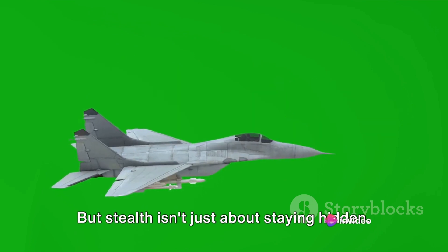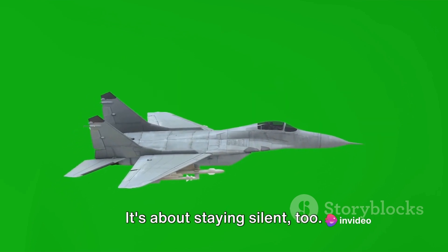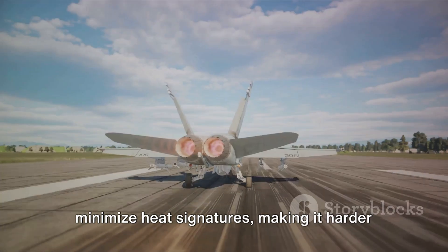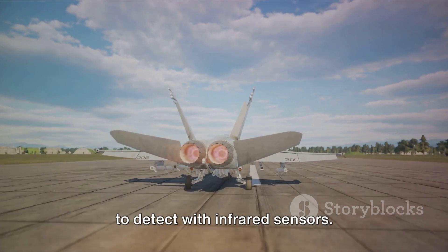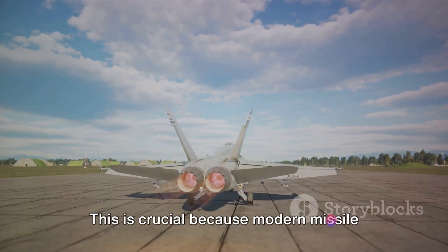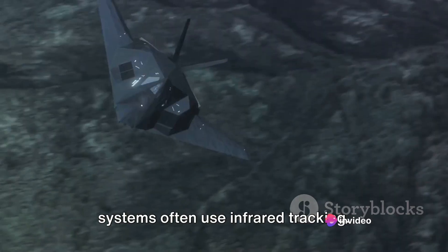But stealth isn't just about staying hidden — it's about staying silent, too. The F-35's engines are designed to minimize heat signatures, making it harder to detect with infrared sensors. This is crucial because modern missile systems often use infrared tracking.